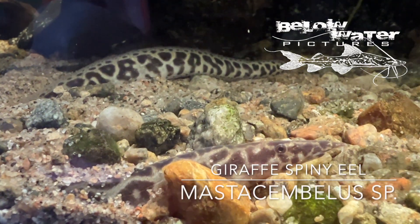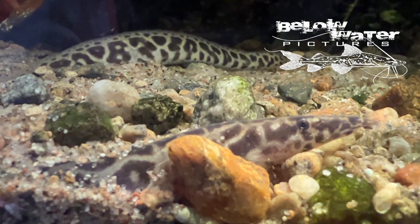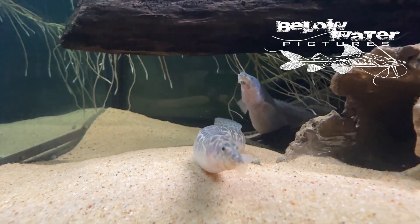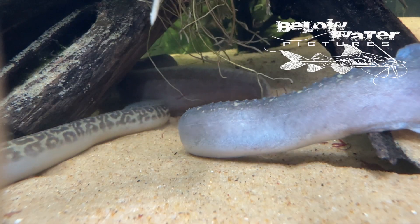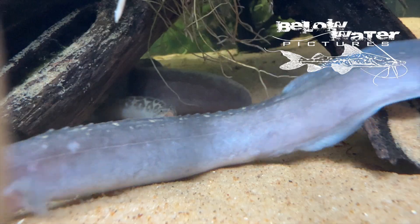Spiny eels are extremely successful in the Congo. There are 13 species in the Congo River, and of course many more in Lake Tanganyika. The problem is that the species in the rapids are extremely difficult to catch. We usually see the same species from the Malebo Pool, Mastacembelus grossofii, in the hobby, because they occur in the shallow waters upstream. This giraffe-pattern species has no name yet, and it's occasionally mixed in with them.